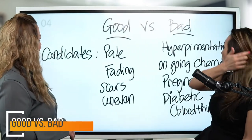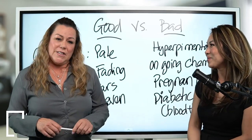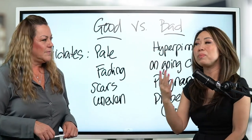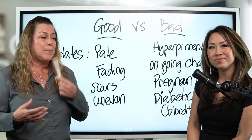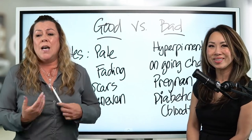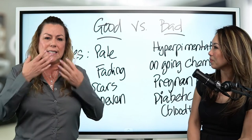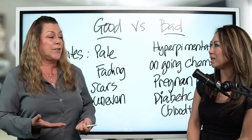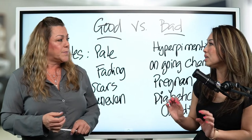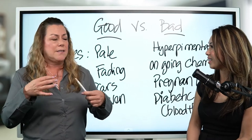Now let's move into who is a good candidate. Good candidates are people with pale lips — if you don't have a lot of natural lip color or pigment, this would be a good technique for you. If you have faded lips from aging, or you put on lip liner and it bleeds into the rest of your lips, this would be a good technique. Also scars and uneven lips — we can use this technique to cover a scar, blend it in, and it even plumps up your lips a little, giving that out-turned look.